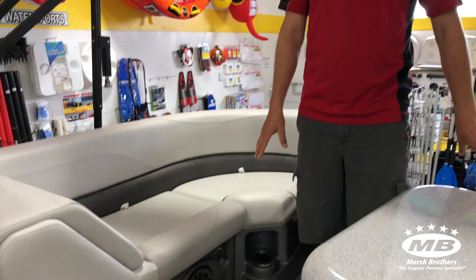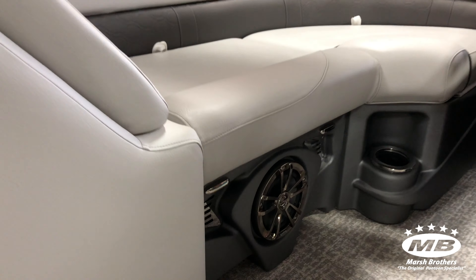This boat's been upgraded to the Infinity speaker system, so you got four Infinity speakers with the Infinity PRV 315 head unit.